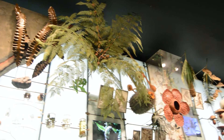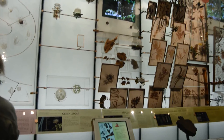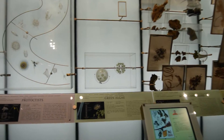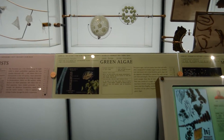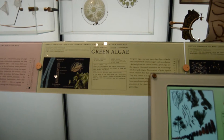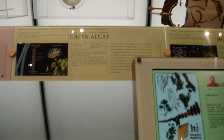That is the Rafflesia flower. The Rafflesia flower is the biggest flower and it's very stinky. Here we have green algae. Green algae floats in water and it can come in the colors of blue, green, and brown.